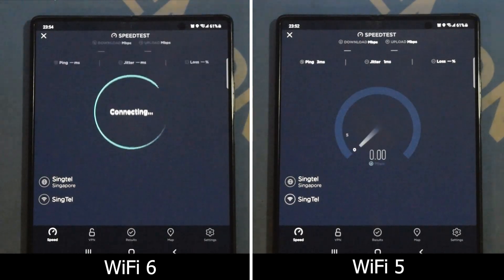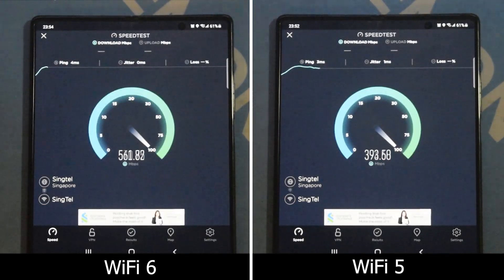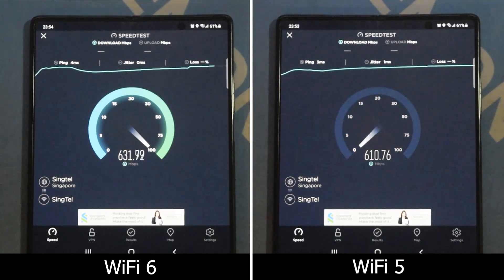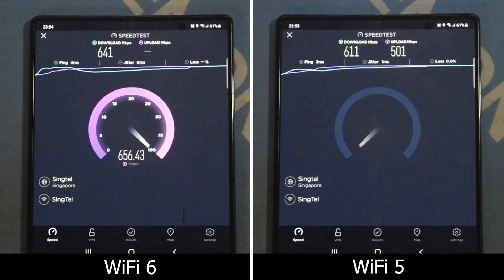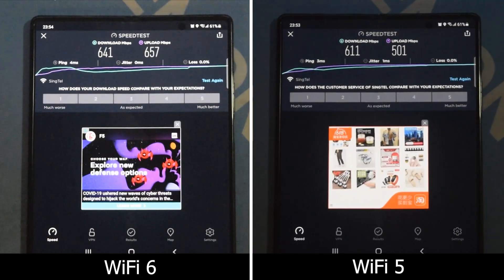As you can see, the WiFi 5 and WiFi 6 routers don't show much difference in upload and download speed — probably about 40 megabytes per second difference, which is about 15% faster for WiFi 6. So there really isn't that much of a speed increase between WiFi 5 and WiFi 6.